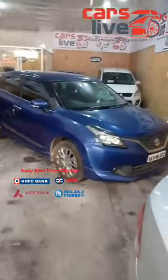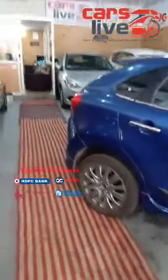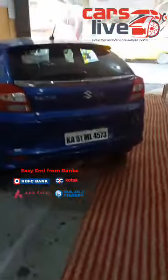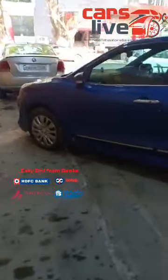This is the Maruti Suzuki Nexa series Baleno 2018 model, petrol Alpha variant, top-end automatic in metallic blue colour — very beautiful. It's neat and clean, no scratches, no accidents, no repaint, nothing whatsoever on the beautiful Baleno. Proper Bangalore registration, as you can see. Very neat and cleanly kept. This is the latest model — 2018 January registration — and has brand new insurance valid till January 2020 as well.